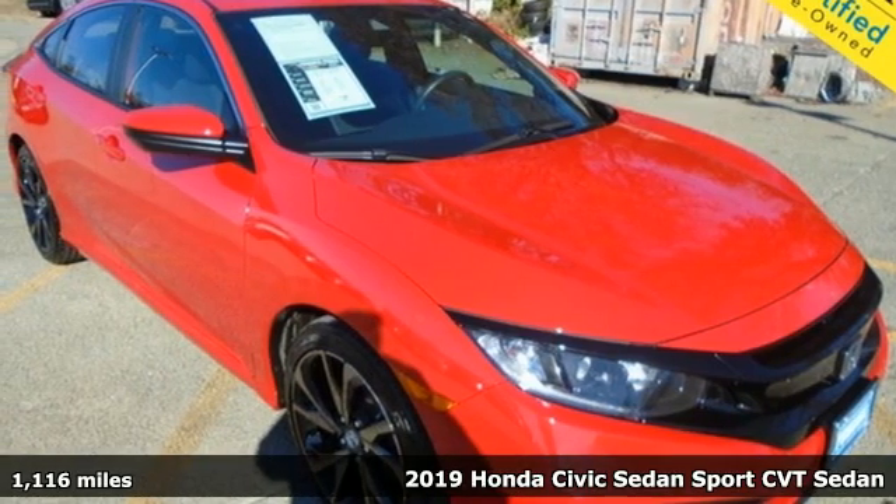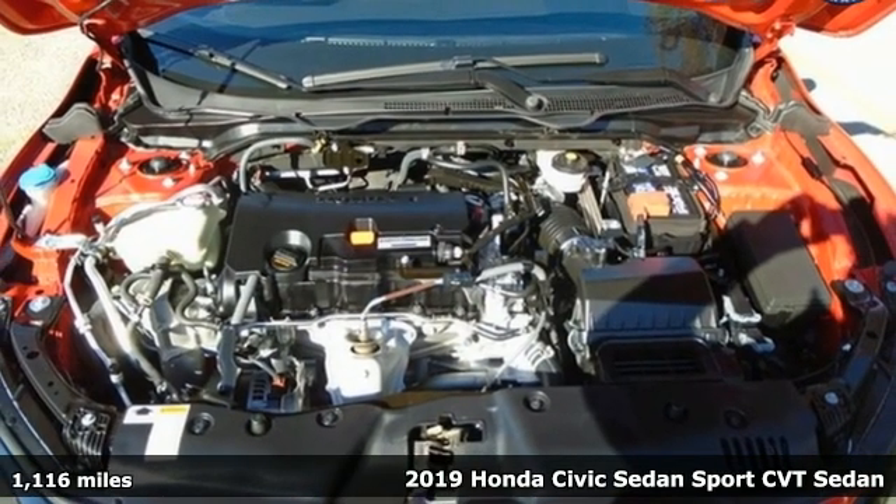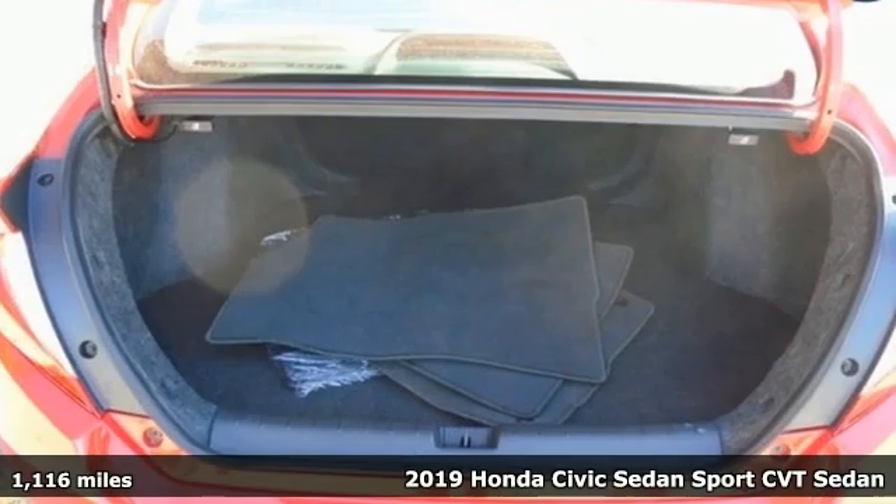Here's a 2019 Honda Civic Sedan. Get more mileage out of every drive with this Civic, and it comes with all the amenities you need.